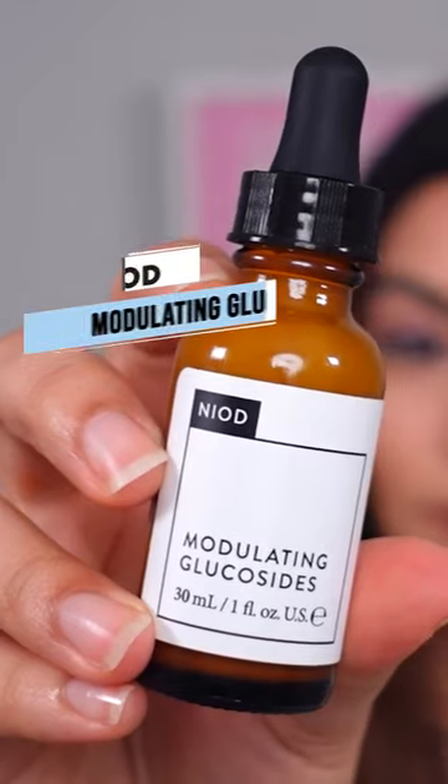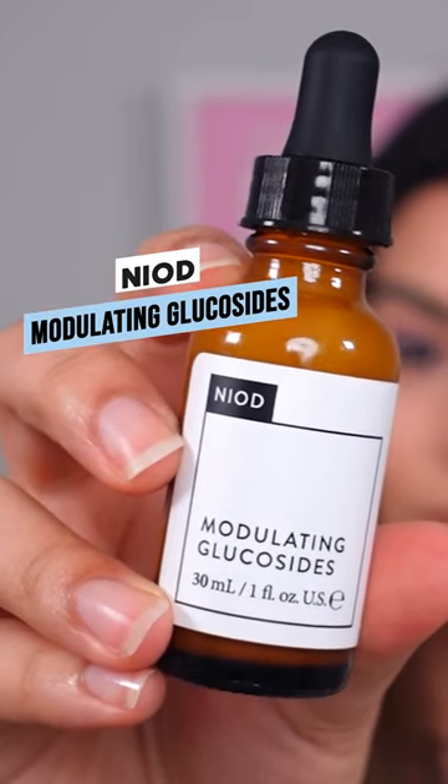If skin gets irritated and itchy in winter, Modulating Glucosides from Neod is the answer. This serum instantly soothes skin and I love its creamy, never greasy texture.